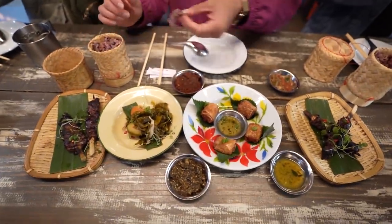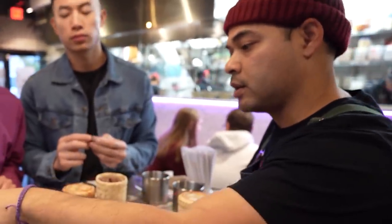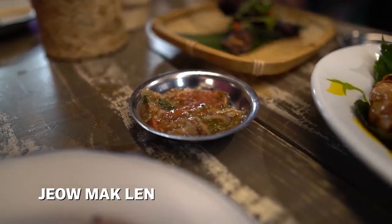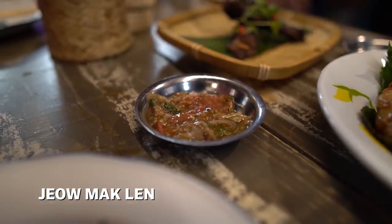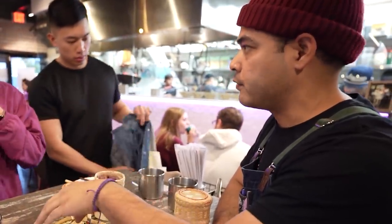This is just shredded pork floss, chili pepper, shallots — it's a super delicious, funky jabon. Your next one is Jabba Glen — it's roasted tomatoes, cherry tomatoes, shallots, onion, garlic, and then fermented fish sauce. And there's nook mam, which is fish sauce with lime, sugar, garlic.